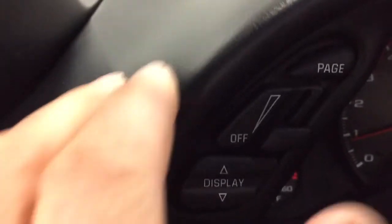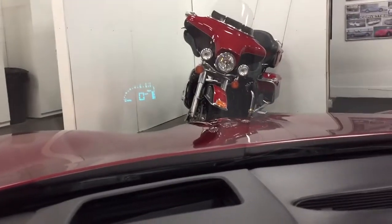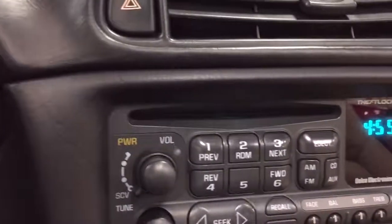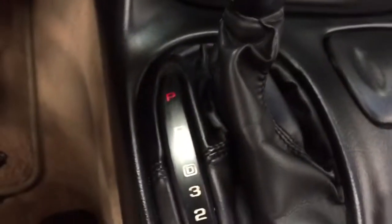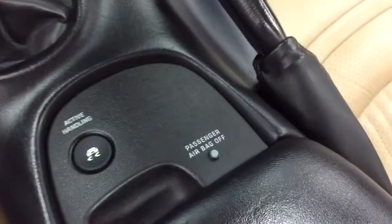This has the driver information center. Over here, we've got the heads-up display — push that up, turn that on and there you'll see it displayed on the windscreen. Just a beautiful car. Over here, we've got the Bose sound system. Down here, we've got the automatic air conditioning with driver and passenger controls. Automatic transmission. Active handling traction control button there. Just a thing of beauty.